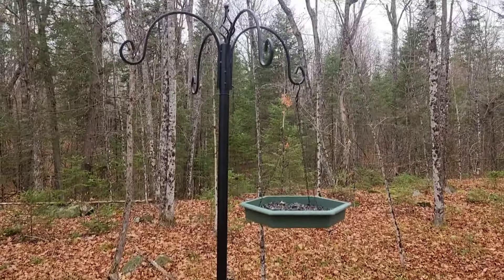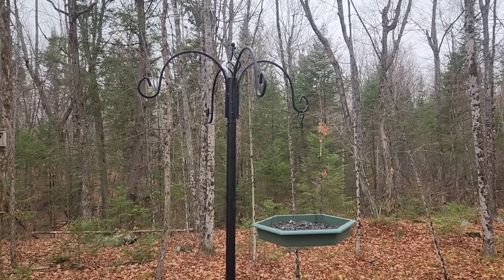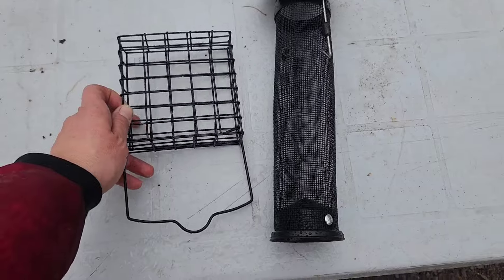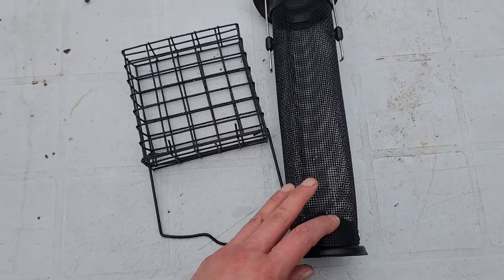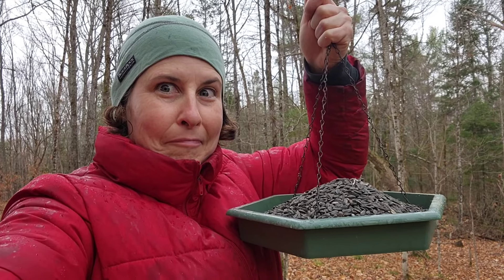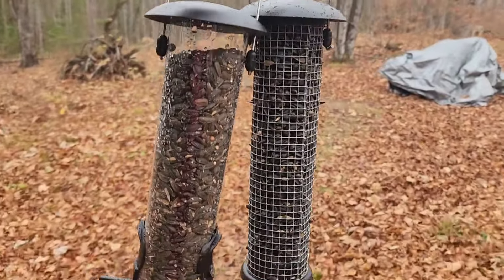Don't sleep on this deal, guys — it's really inexpensive. You're not going to find a pole system for that price, and it's reasonably made too. Next time I'll bring up some suet. We do get house finches and purple finches over the winter, so I will get some Niger seed to fill that up another time. I just can't wait — hang on birdies, I'm coming!